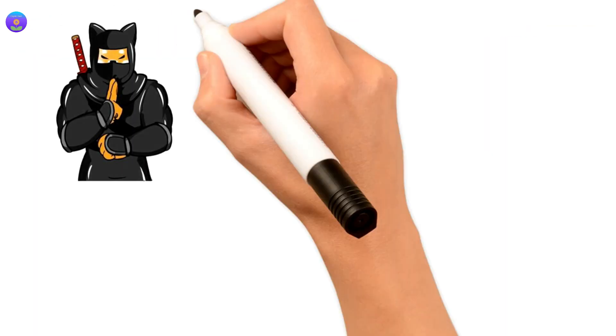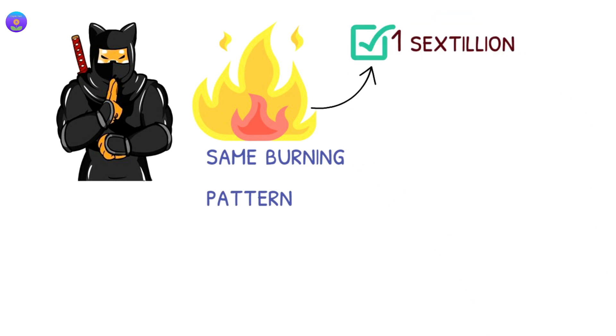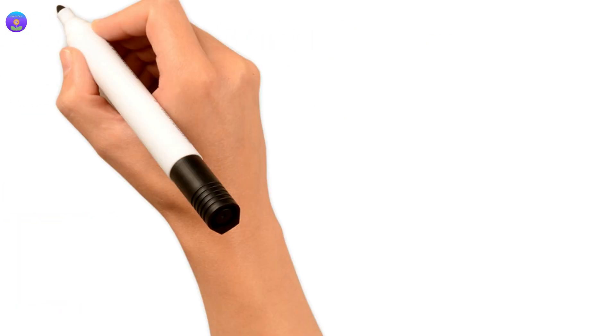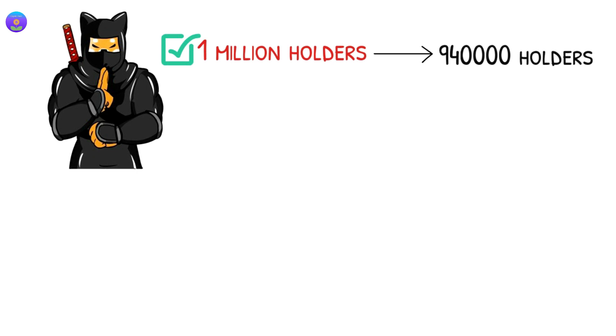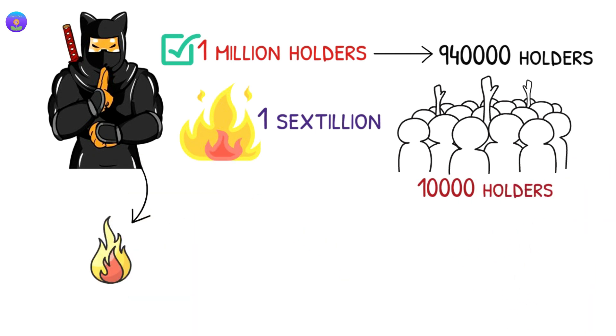If the Shinja team keeps the same burning pattern — burning 1 sextillion Shinja tokens every 10,000 holders — this will make a huge difference in price when Shinja holders reach 1 million. For Shinja to reach 1 million holders, they need an extra 940,000 holders. However, if the team continues burning 1 sextillion after every new 10,000 holders, the team would burn all tokens before reaching 1 million.